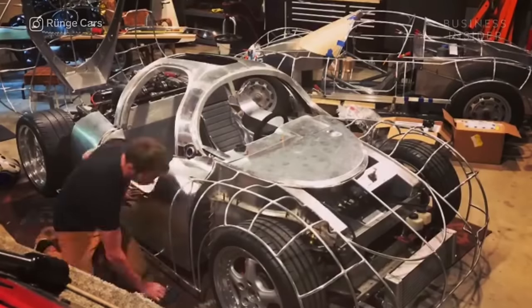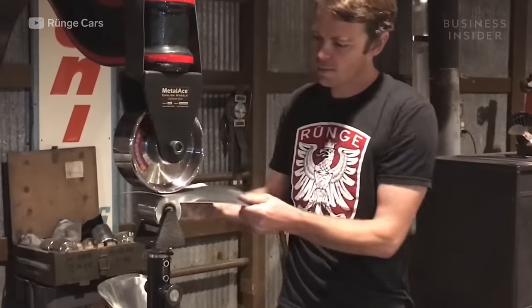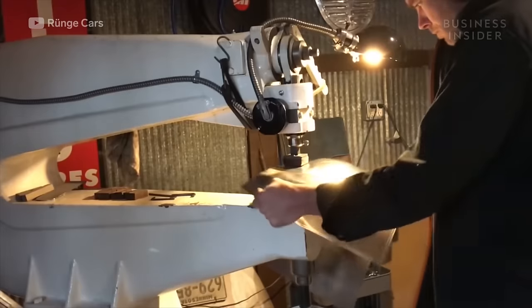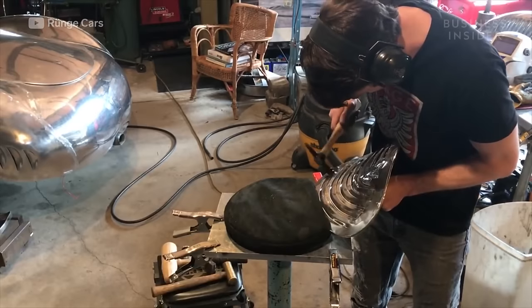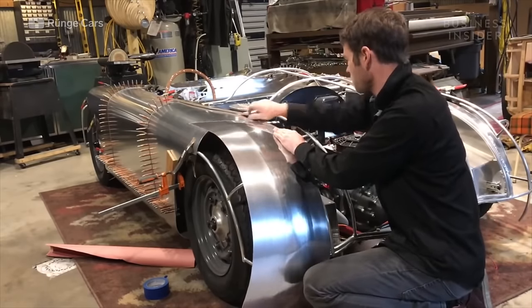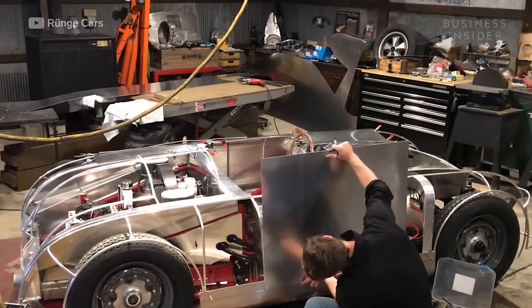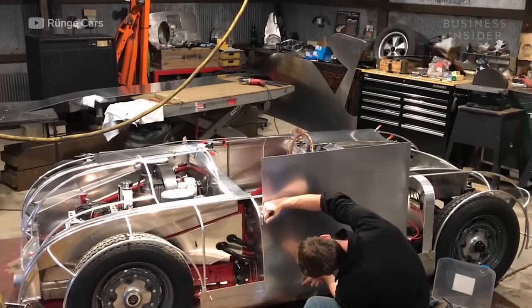Now he can begin his metal shaping process for the exterior. Chris uses four tools to shape the metal: the English wheel, reciprocating hammer, radius brake, and the bossing mallet and shot bag. He uses these tools to shrink and expand the metal. Chris uses the tube buck as his guide for shaping the metal, carefully lining the raw aluminum to the body of the car.